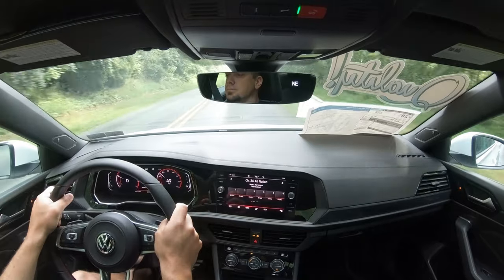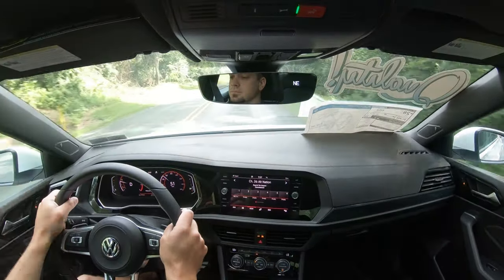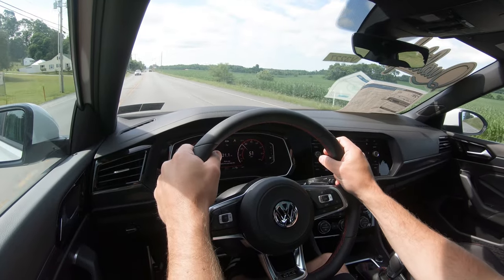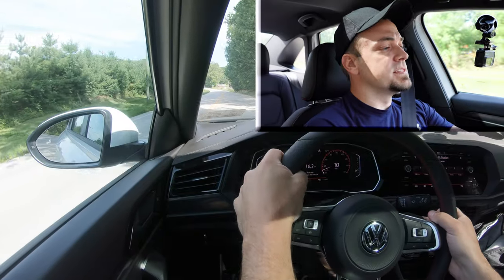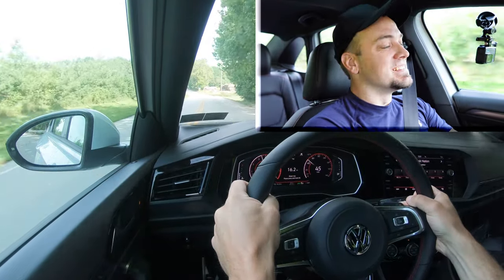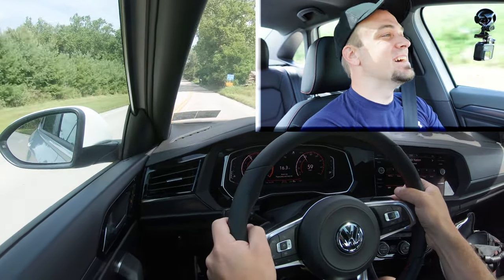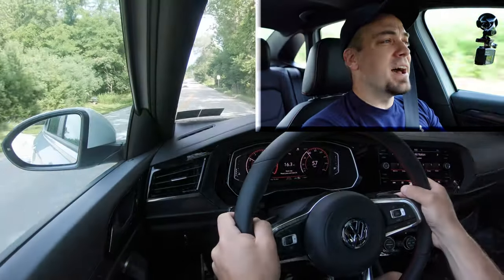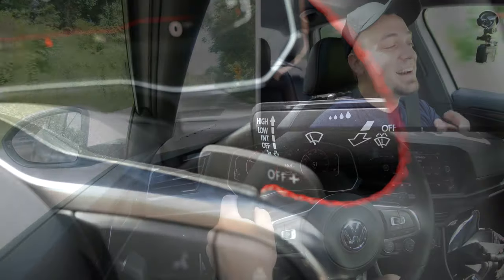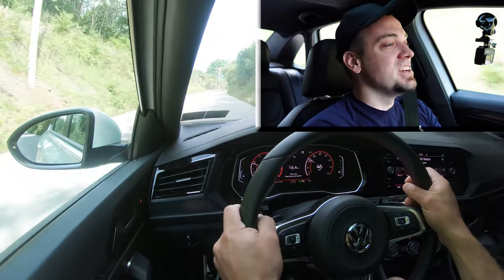In full manual mode, the current gear is displayed on the gauges, which is a nice touch. Let's put these paddle shifters to the test — oh my gosh, this car pulls hard! The paddle shifters are instantaneous. Volkswagen, Audi, and Porsche have always done an excellent job with paddle shifters, and the Jetta GLI is definitely no exception.